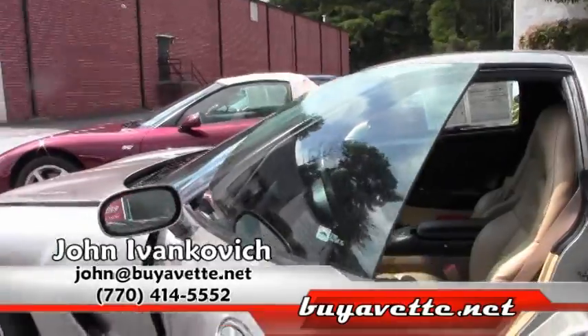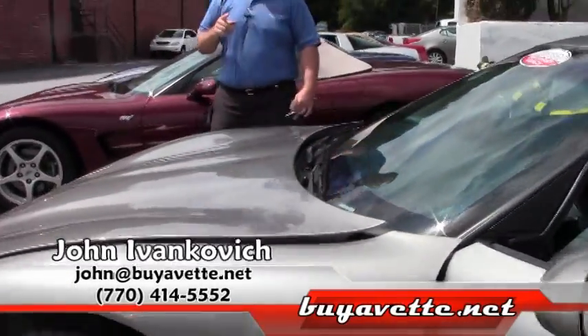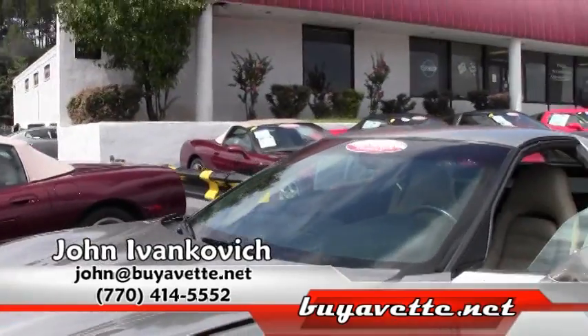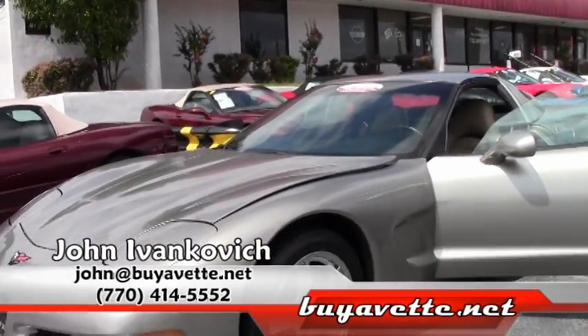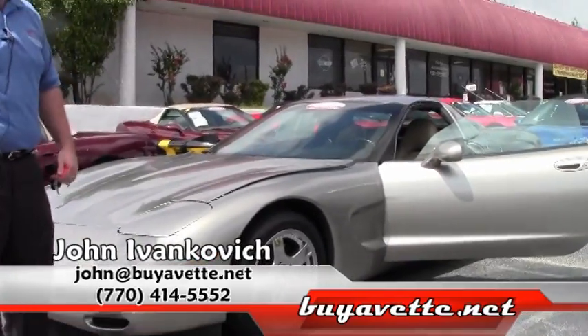Give me a holler at 770-605-2056, or email me at John at Buy A Vet. We'll schedule a test drive and look at the hundreds of Corvettes I have in stock. We appreciate your time.